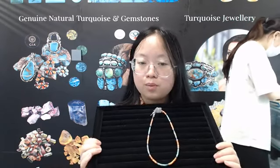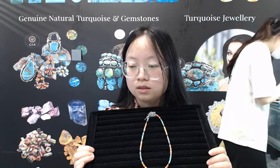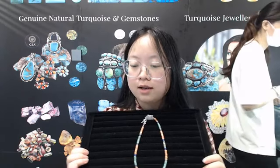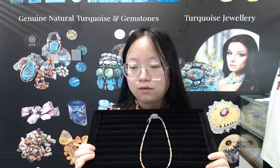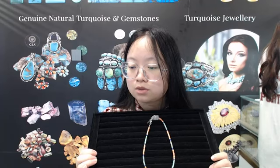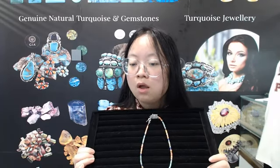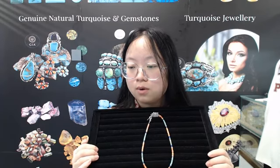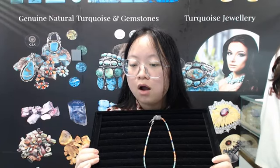Our products are in great demand and loved by customers. Our products receive highly favorable reviews. The products of our company use 925 silver and real gold. When you wear it, the color is bright and transparent, highlighting the sense of high-end atmosphere.